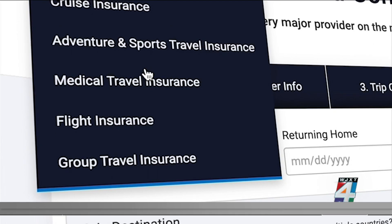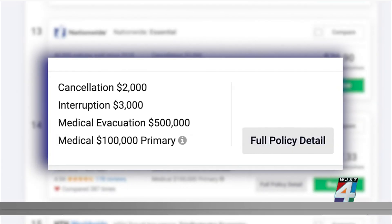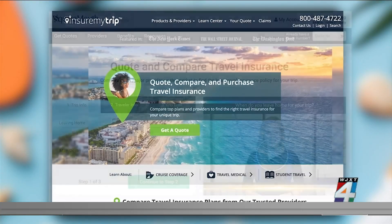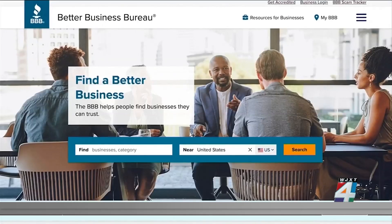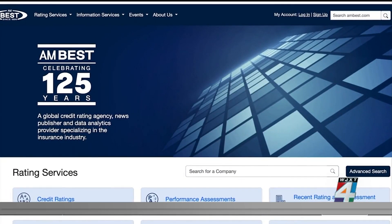To protect yourself, consider a travel medical insurance policy. These plans can cost less than $100 per trip, depending on the provider and what's covered. Websites like InsureMyTrip and SquareMouth make it easy to compare different policies. Pick a provider with strong ratings with the Better Business Bureau and AM Best, a credit rating agency for insurance companies.